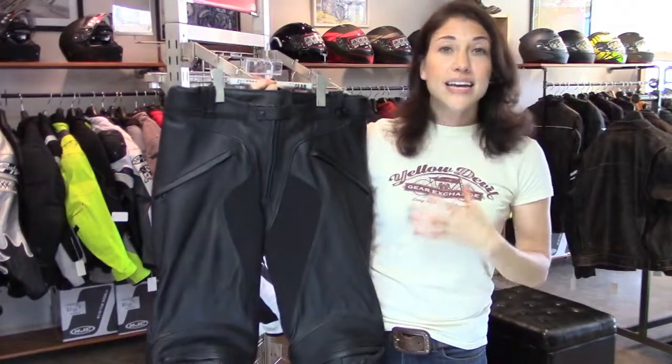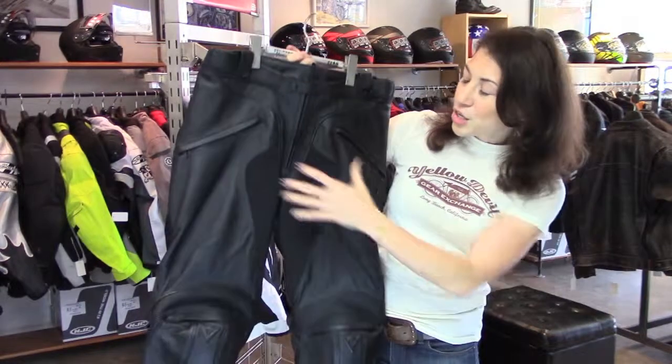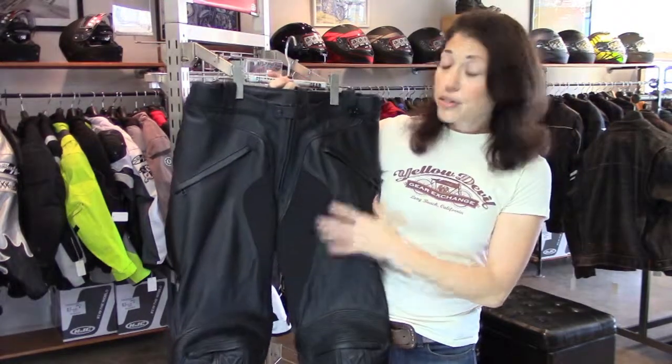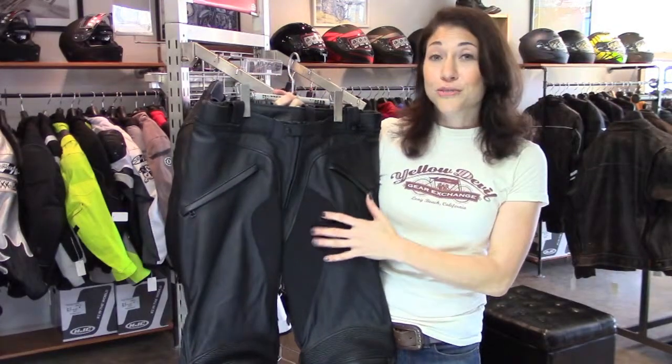They're made of a full-grain cowhide, really soft — doesn't feel like they need any breaking in. You have D-stone inserts here on the inner thighs, so you've got some breathability there, a little bit of stretch, and also really good abrasion resistance.